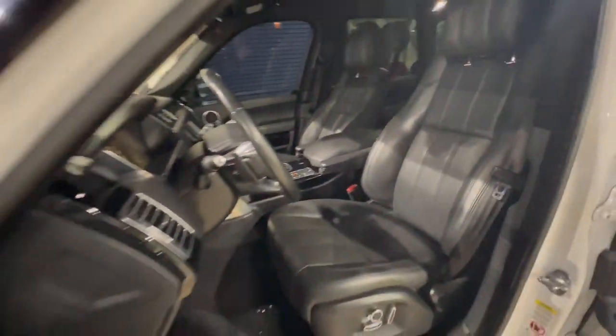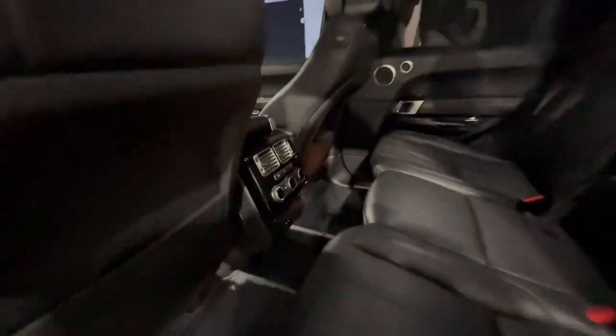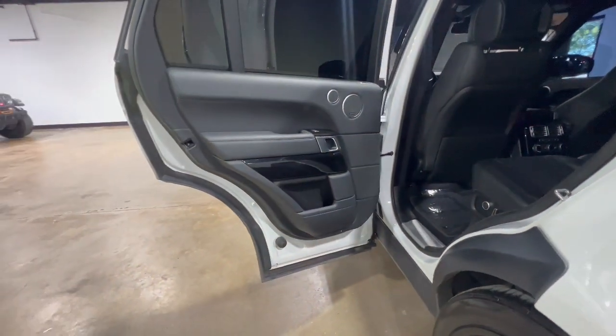These are just some of the great options this vehicle comes with: heated steering wheel, navigation system, keyless entry, moonroof, cooled front seat, power passenger seat, heated rear seat, woodgrain interior trim, heated mirrors, and backup camera.